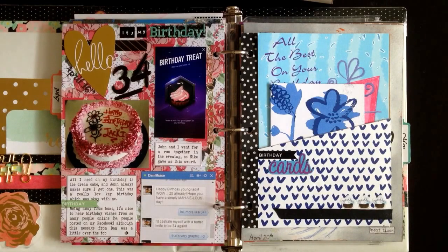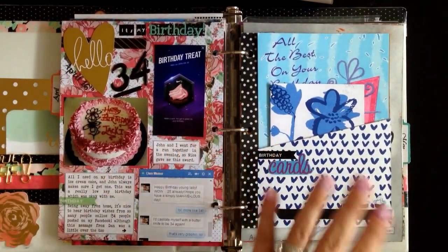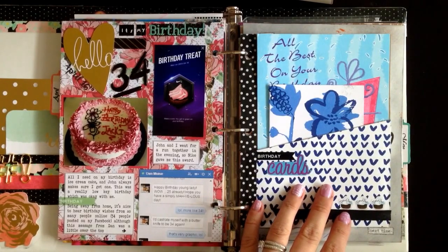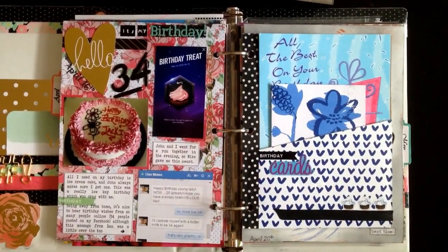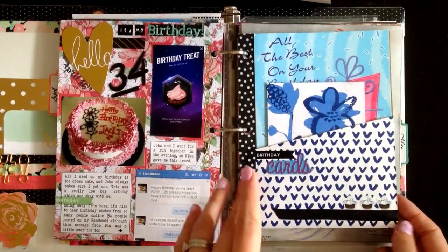I've got a few more pages done since last time. So I think we left off on — hello, it's my birthday — and then we'll move on to the next page. This is my faux Heidi Swapp memory planner. I was actually at Michaels; they have lots of them in stock now, but I'm comfortable in this binder. I don't want to upgrade to the actual Heidi Swapp branded one. I like this one.